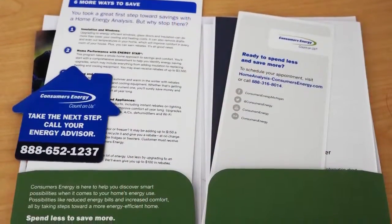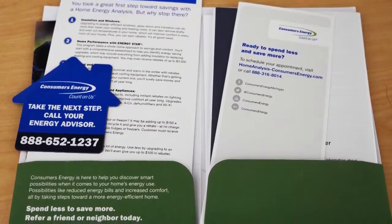Some utilities even offer energy audits for your home to help keep your furnace running efficiently. Contact your utility for details.